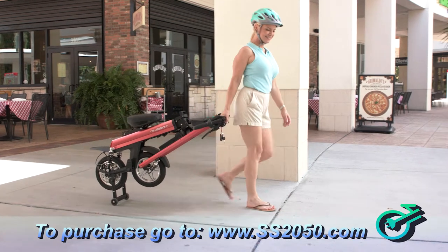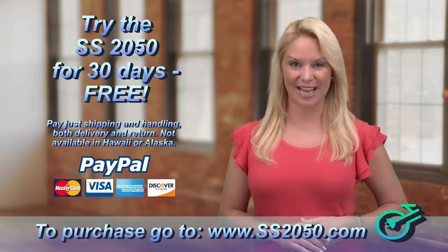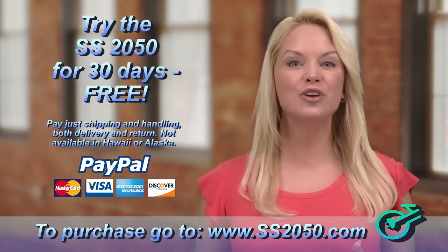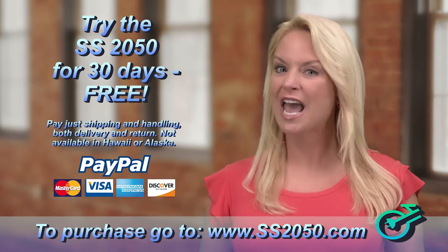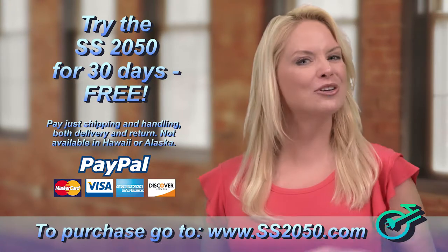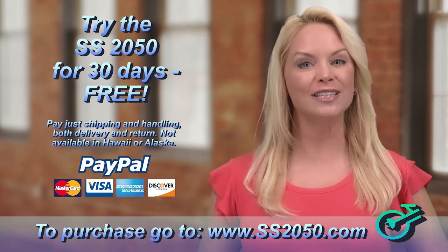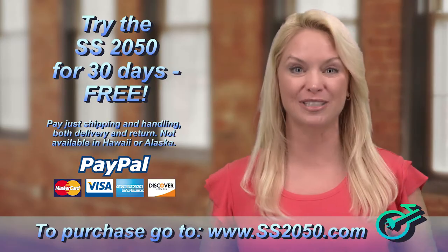And affordable? Right now, you can try the all-new SS-2050 free for 30 days — just pay shipping and handling for delivery and return. And if you don't agree that the SS-2050 is the most convenient, easiest to use, and safest electric bike around, just return it within 30 days. How can you lose? Go to superscooter2050.com or ss2050.com right now to take advantage of this limited time offer.